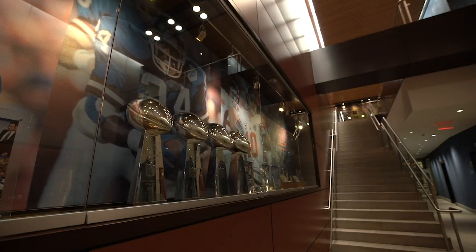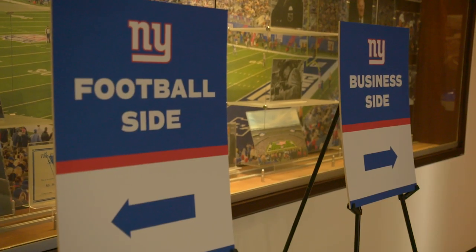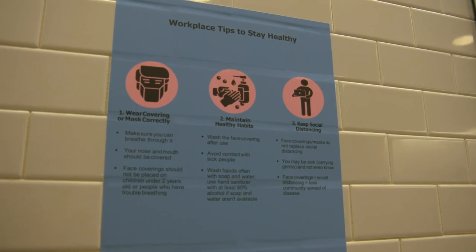Welcome back to Quest Diagnostics Trading Center. We're all happy to be back — we've been waiting for a long time. The Giants COVID Task Force has been working hard to make this facility as safe as possible. We've made a lot of changes, and those are all for your safety and they're very important.